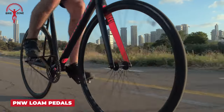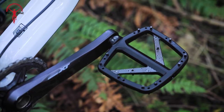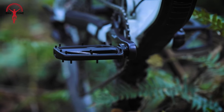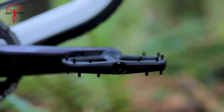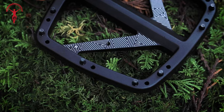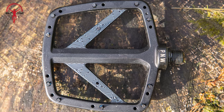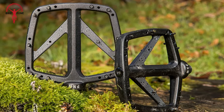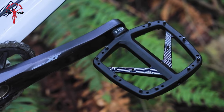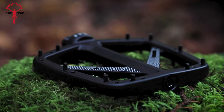Ever experienced the Goldilocks zone on your mountain bike? Get yourself the Loam Pedals from PNW Components. Crafted from forged and CNC'd 6061 aluminum, these pedals strike the ideal combination of durability and lightweight design. Equipped with sealed cartridge and roller bearings, they ensure smooth and reliable performance. Weighing just 445 grams per pair, with 22 replaceable pins per pedal for superior grip, and a generous platform size of 105mm wide by 115mm long, these pedals offer the perfect blend of stability and maneuverability.